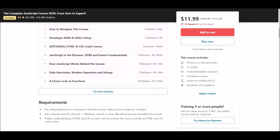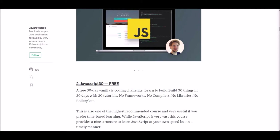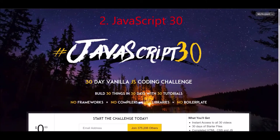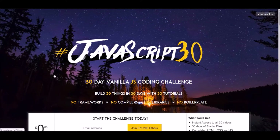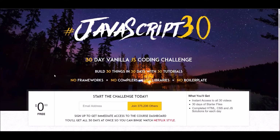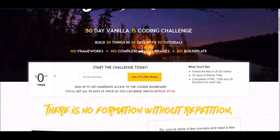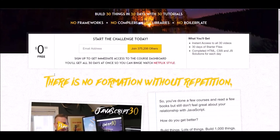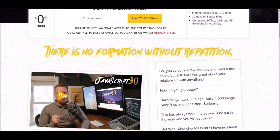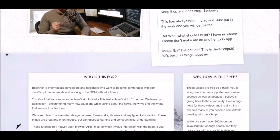Number two: JavaScript 30 — a free 30-day vanilla JavaScript coding course. If you want to learn pure JavaScript, this is the course for you — no frameworks, no compilers, no libraries. This course is offered at JavaScript30.com. We have provided the link below, so check it and get it.